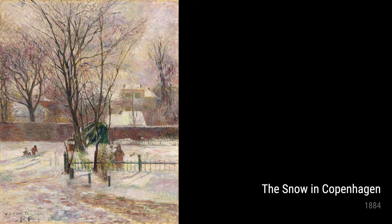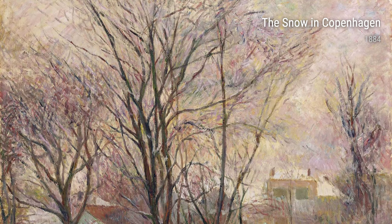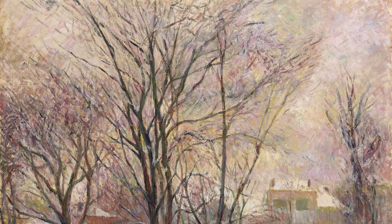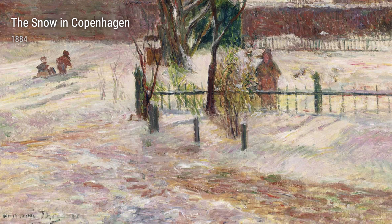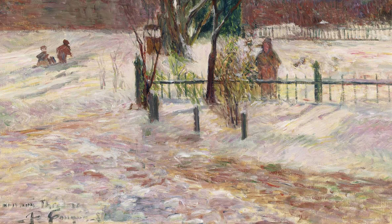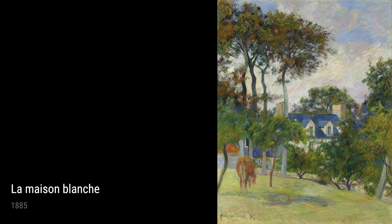Rouen, Saint-Ouen Church from 1884 transports us to an old town in France. Gauguin's attention to detail in this painting is incredible, capturing the architecture and essence of the place. Summer Flowers in a Cup from 1885 brings a burst of color to the table. Gauguin's use of vibrant blues, yellows, and pinks makes you feel the warmth of summer, even on a rainy day.